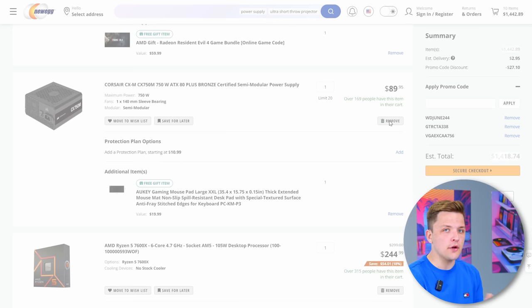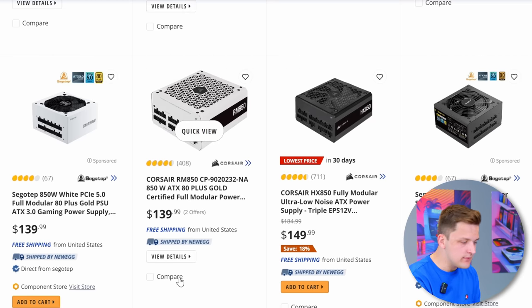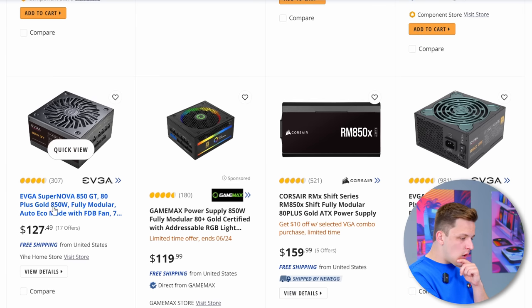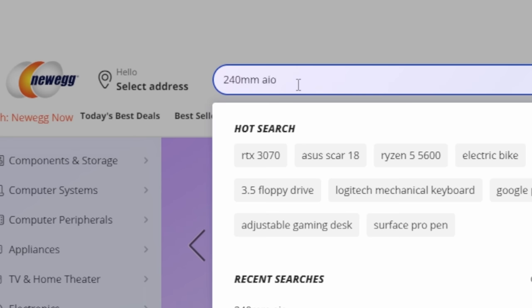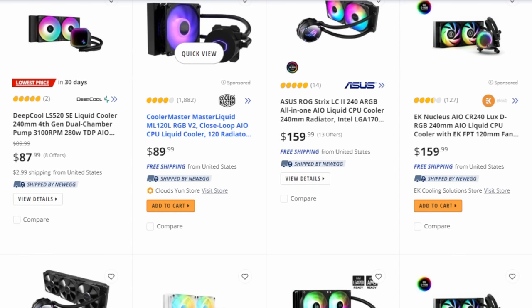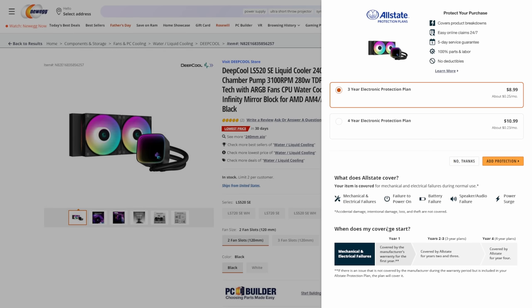There are one or two problems with the build though — the graphics card is so good we could probably do with a new power supply. An 850 watt unit — EVGA at $127 with 80 plus gold is a great shout. EVGA makes excellent power supplies and after their whole GPU business I feel very sorry for them. I also need to pop in a fairly good value 240mm all-in-one to keep the 7600X cool. The Deepcool 240mm at $87 is cheaper than the Cooler Master 120 option and Deepcool do some great all-in-ones. Adding that to keep the 7600X nice and chilly.